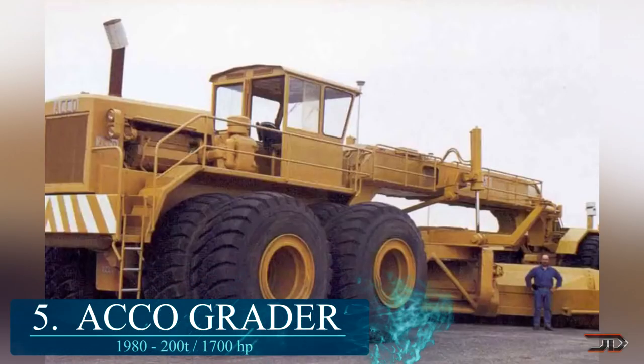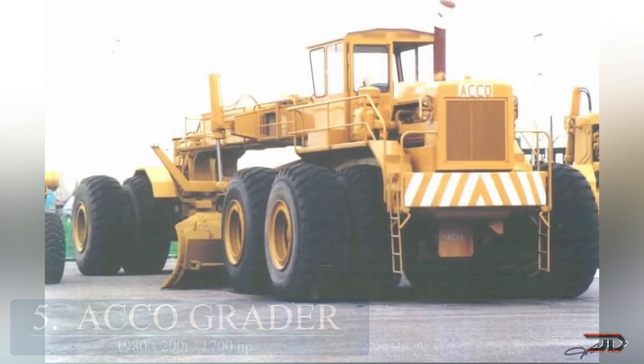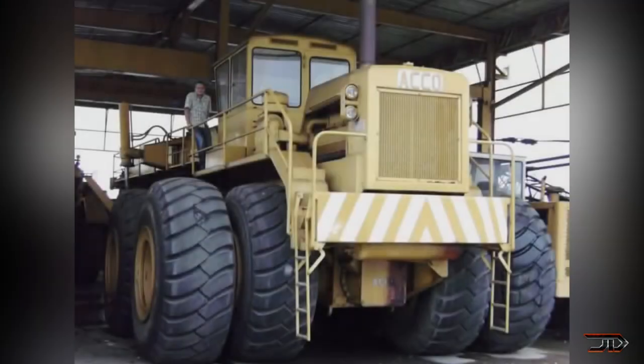At number 5, it's the Akko Grater. Usually people think of the 24M Cat as the biggest grader in the world, but the Akko Grater was actually even larger. It weighed over 160 tons and had a 33-foot long blade, with 12 tires and 2 engines totaling 1,700 horsepower. The machine could articulate, but unfortunately it never made it to the field because of trade restrictions — likely intended for heavy haul work roads or reclamation work. It would have been really nice to see this machine actually running.